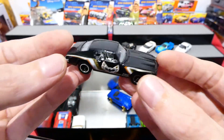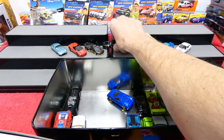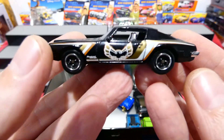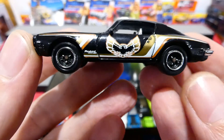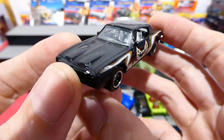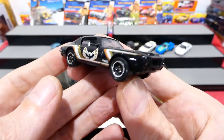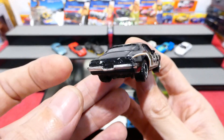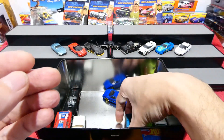Now we've got a Firebird - yes, absolutely love the Firebird! You've got your flaming chicken on the front there, Firebird, some nice 80s style tampo design. Really cool front end - what a cool car, such a cool cool car.